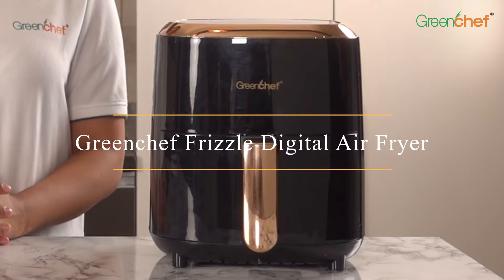Hello, we are Green Chef, India's leading home and kitchen appliances brand. Happy to introduce you to our latest product, the Green Chef Frizzle Digital Air Fryer — the best way for healthy, modern and convenient cooking.